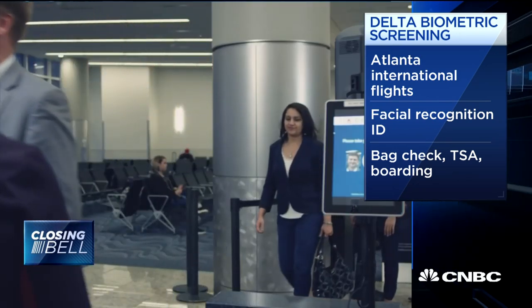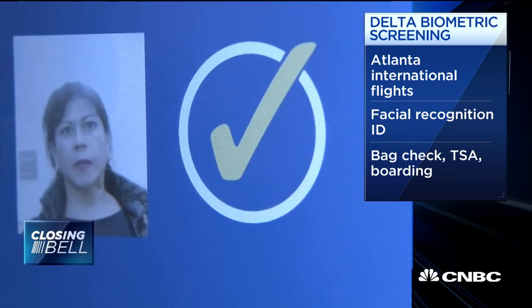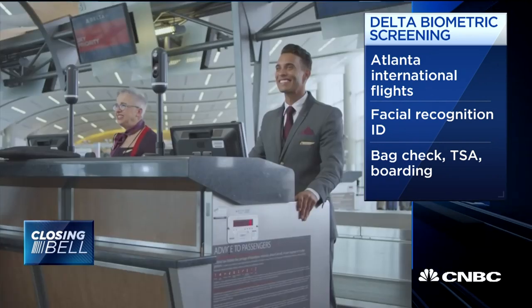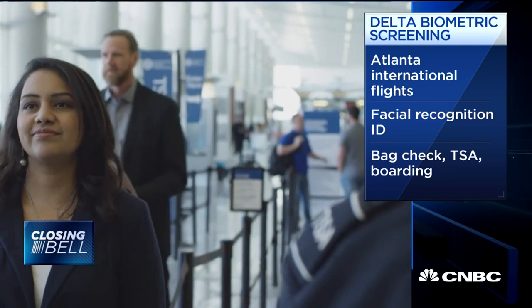We were down there. We saw them testing this out. It is, on average, about two seconds faster per passenger, which may not sound like a lot, but that means the average plane — average wide body — can board maybe nine to ten minutes faster than if you have people taking out their IDs and boarding passes, et cetera. That's a big deal.